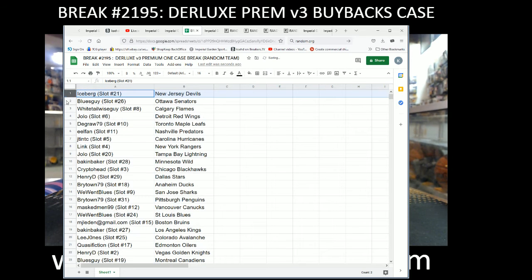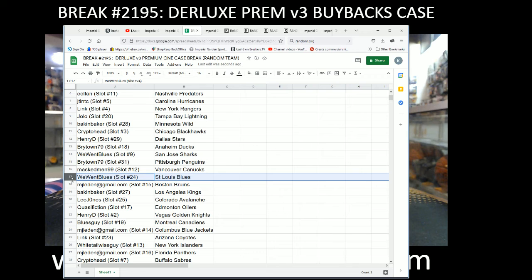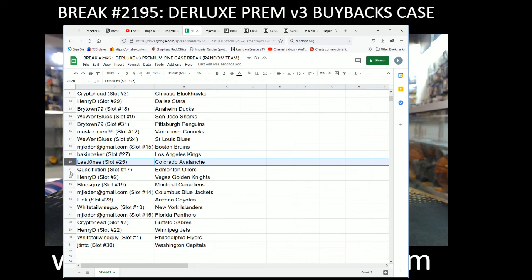So team draws everyone: MJ Lynn with the Bruins, Bacon Baker with the Kings, Lee Jones with the Avalanche, Quasi Fiction with the Oil, Henry D with Vegas, Blues Guy with the Canadiens, MJ with the Blue Jackets, Link with the Coyotes, White Tail with the Isles, MJ with the Panthers, Crypto with the Sabres, Henry D with the Jets, White Tail with the Flyers, and J-10 with the Capitals.